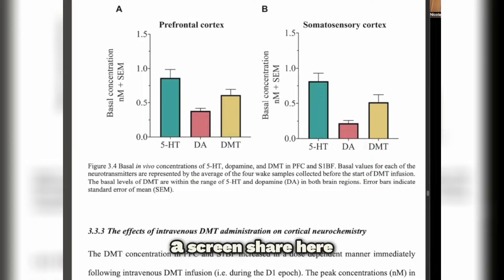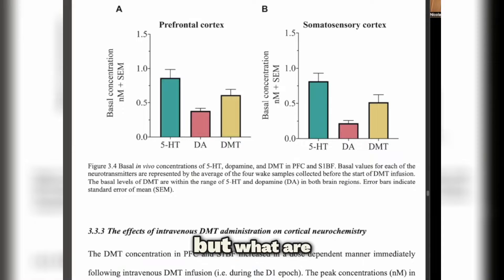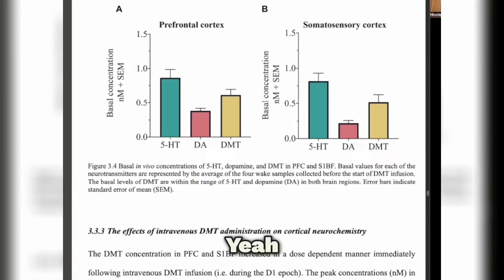We're doing a screen share here, so we're going to be careful to describe this verbally because most people are just listening. What are we looking at here? How much DMT did you actually find in the prefrontal and somatosensory cortex, and how did that compare to other things like serotonin and dopamine? The levels of DMT fell right within the range of serotonin and dopamine in both brain regions.